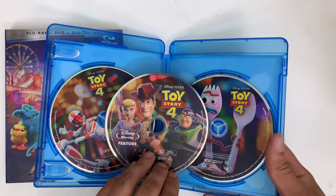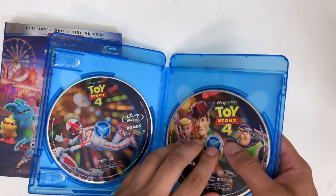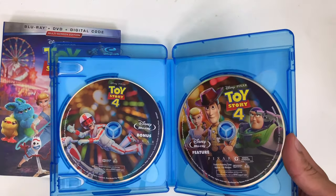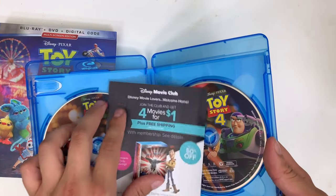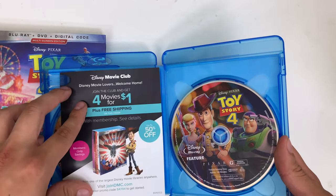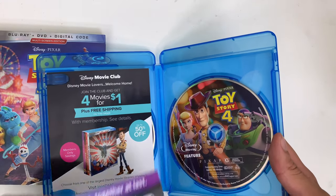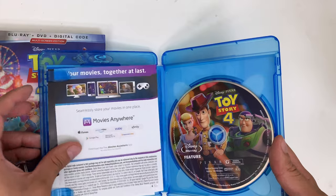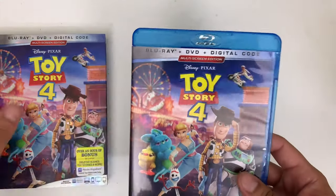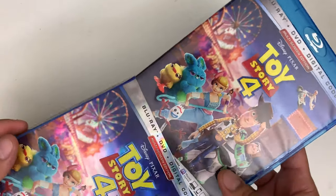You get the film right there — the DVD, the blu-ray, and the bonus disc. The artwork for the discs and the cover are pretty well done in my opinion. They look pretty cool if you're a fan of the franchise. Then you'll enjoy this blu-ray of Toy Story 4.